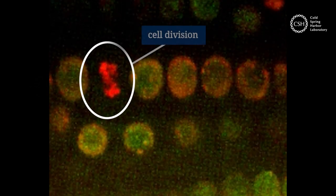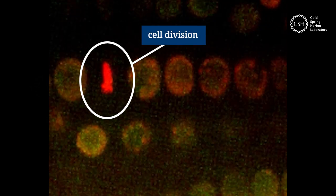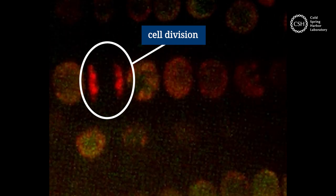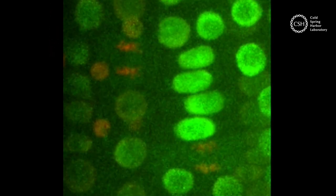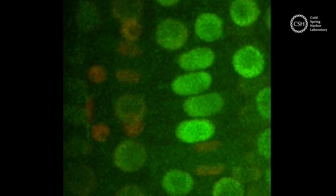When cells divide, it takes an ensemble of molecules to make sure chromosomes are copied and moved correctly. Just like a well-choreographed dance routine, each molecule must come in and out at the right time.